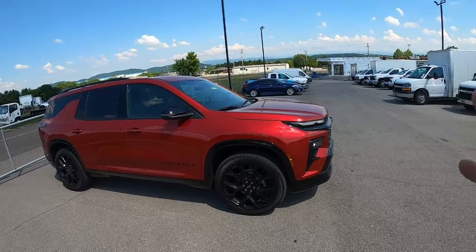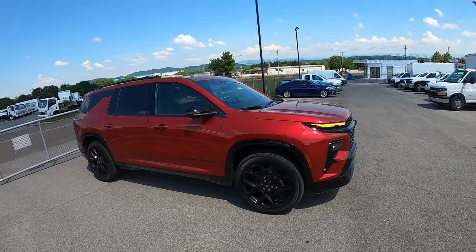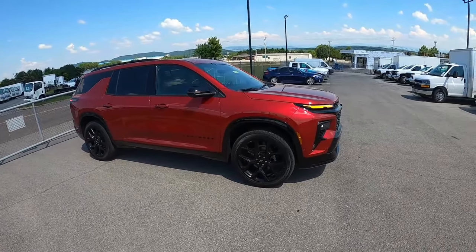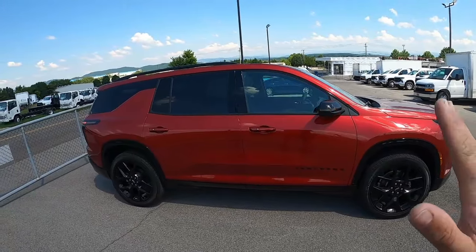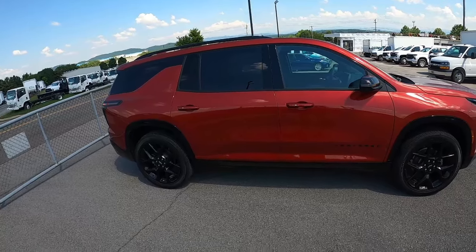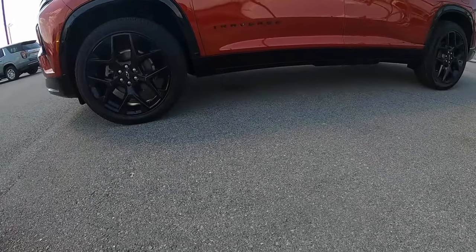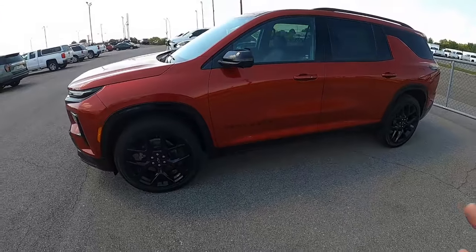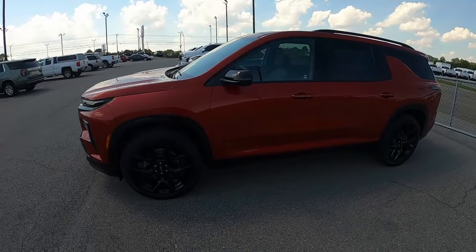Stepping back and looking at it as a whole — the new Traverse is said to be ever so slightly longer and wider than the outgoing 2023 model. It definitely looks pretty sizable, and that size will come in handy in the interior. Before we finish up outside, the ground clearance on the Traverse RS is 6.7 inches. You get a bit more in the off-road Z71 trim, but this is just fine for the sporty RS version.